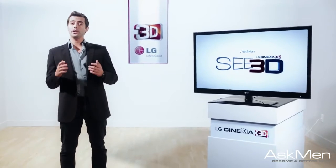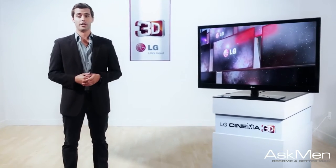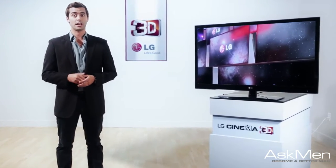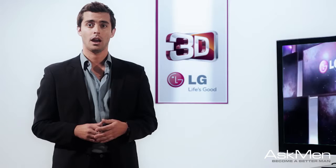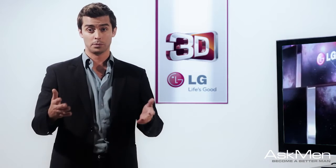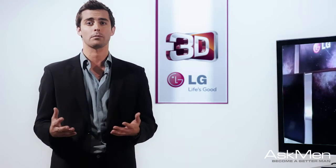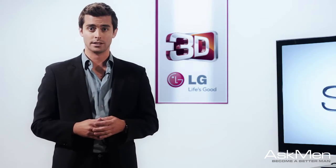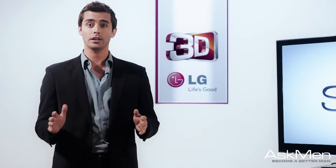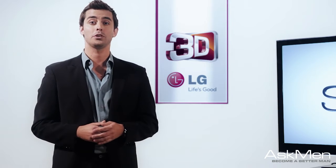You've decided to take the leap into 3D at home and now you need to figure out what your best move is and which way you want to go to make sure that you get 3D the way you want it. Unlike the days of those famous red and blue glasses, the technology has transformed and now we have options — whether you want to avoid wearing glasses or keep sporting that look, there are options available to you out there.